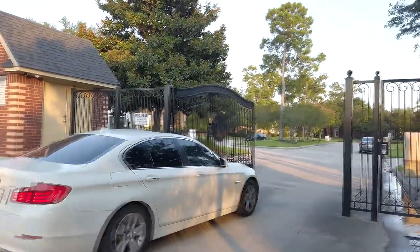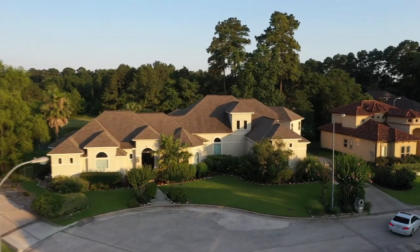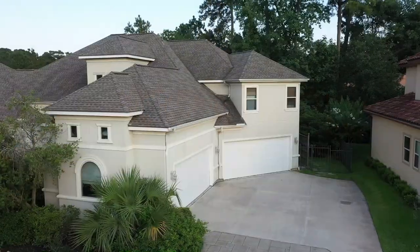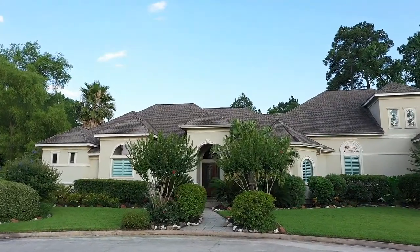Introducing 6507 Wilding Wimbledon Court, tucked away in one of the most beautiful gated neighborhoods of Spring, Texas. Designed by renowned architect Gary Keith Jackson and built by one of Houston's finest builders, Erin Gabay.